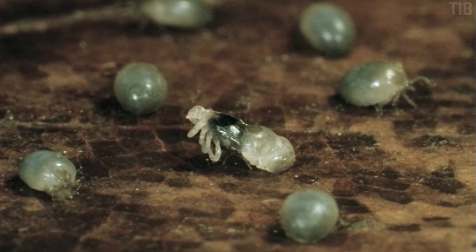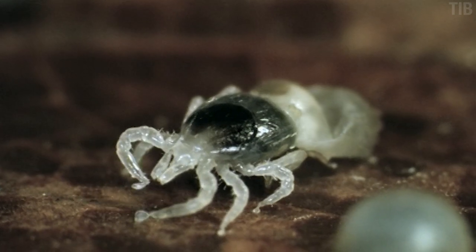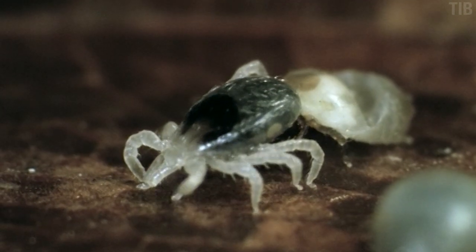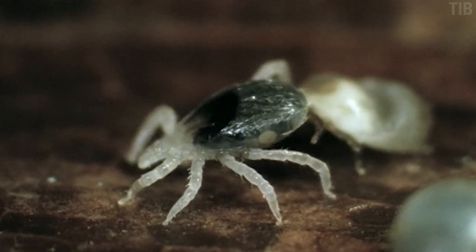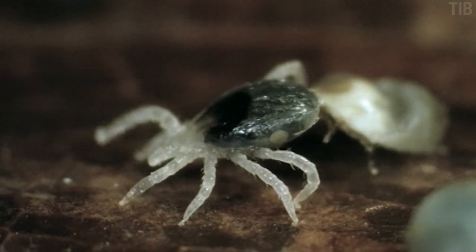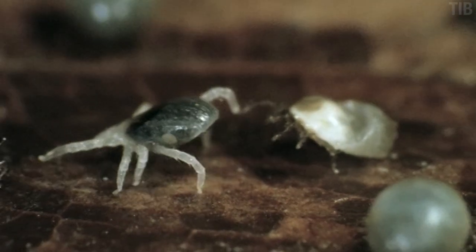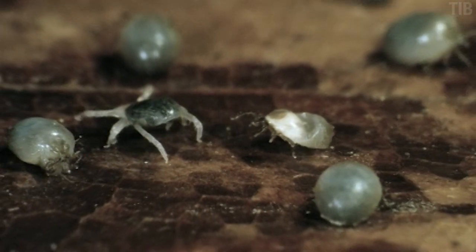As a nymph, when she emerges, she now has her fourth pair of legs. As a nymph, she will have meal number two, and this is where it gets interesting. The bacteria are rooting for Tina to pick another competent host, so they can infect it and keep multiplying. It's like astronauts hoping to land on an Earth-like planet.